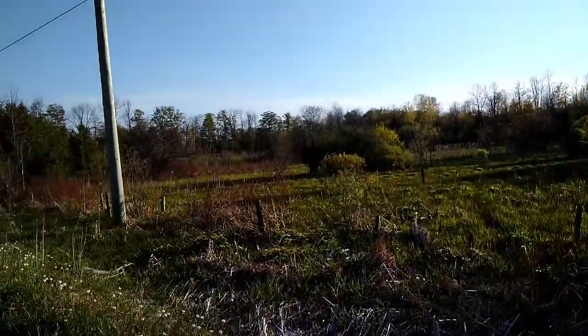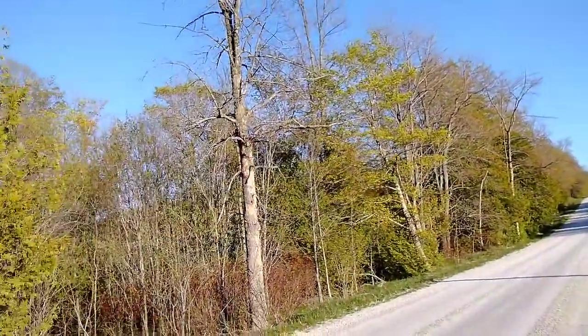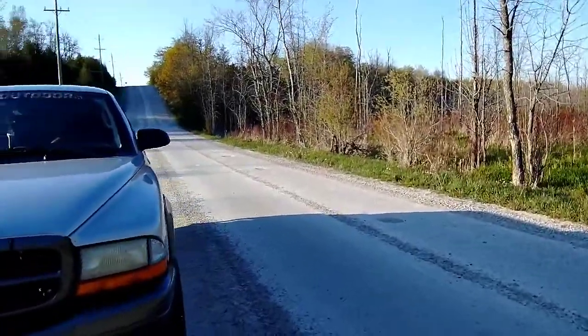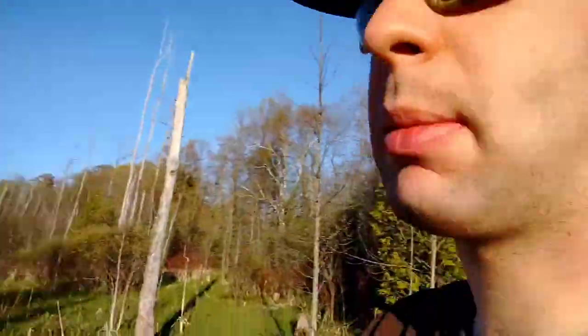Another gorgeous evening in May and we're doing a little bit of herping tonight. We're hitting a very popular spot I love to herp on this little side road. I've been herping this road for many years and it's one of my best spots. Tonight we're hoping to find some bullfrogs, painted turtles, snapping turtles, green frogs, and whatever else we can find.